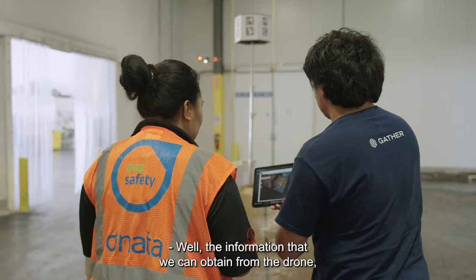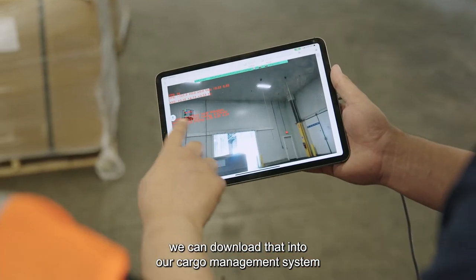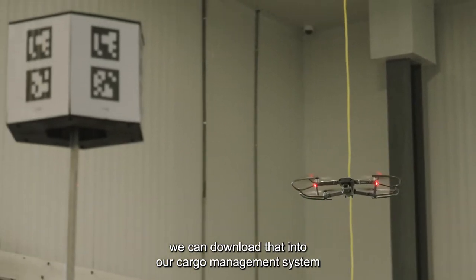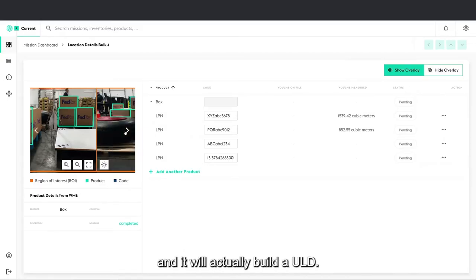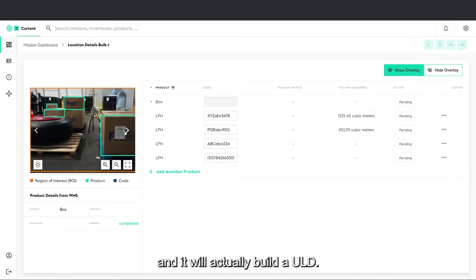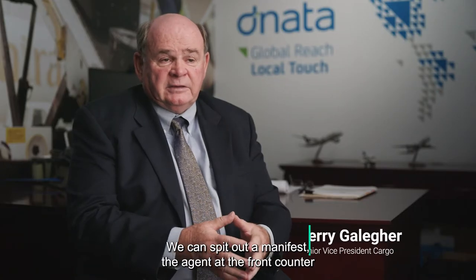The information that we can obtain from the drone we can download into our cargo management system, and it will take those dimensions into play and actually build a ULD. We can spit out a manifest that an agent at the front counter or the export agent can take — those dimensionalization details.